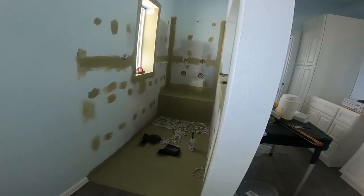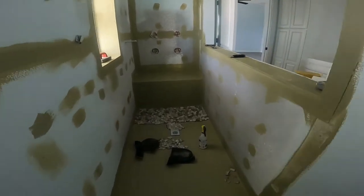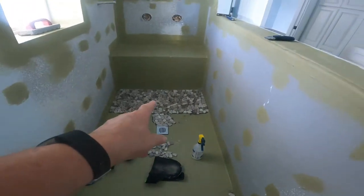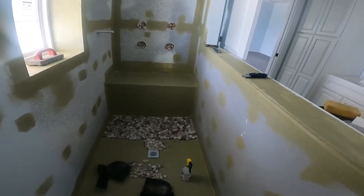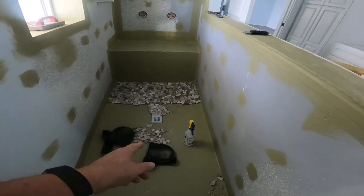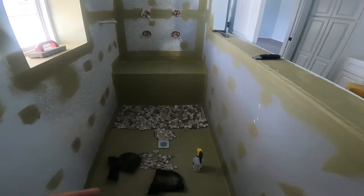They've actually started putting down a floor in here and it's all stone — individual stones they're placing to create a pattern. It's going to look a lot better than the standard sheets of stones. The stone came in sheets, but they said it'll look a lot better if they pull it all off the mats. More labor involved, but it's going to look really nice.